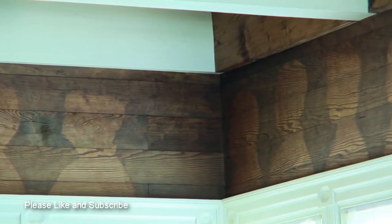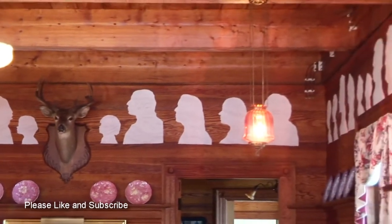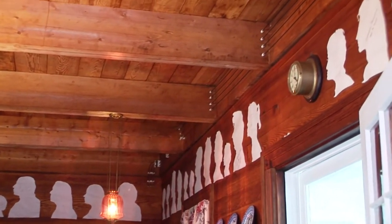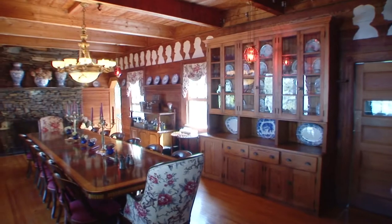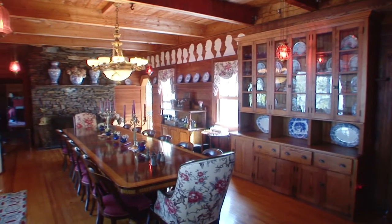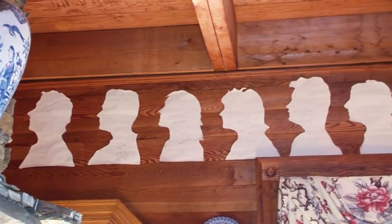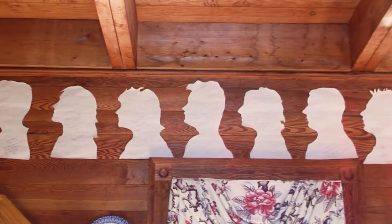We picked up on that and started the same tradition in the dining room. The first year we were here, we did paper silhouettes and put them up on the wall in the dining room — you can see the white paper up there. Hopefully in 100 years, our silhouettes will be indelibly impressed on the wood. I think that's a wonderful tradition to keep up.